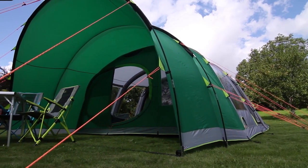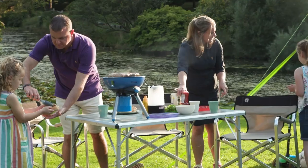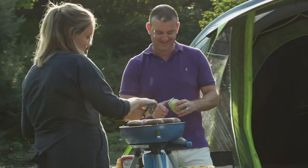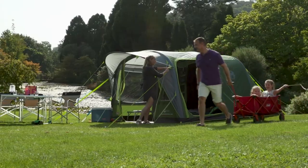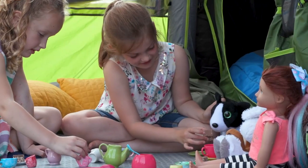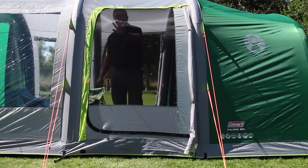Inflatable tents are becoming more and more popular. The inflatable tent is sometimes called an air tent or an air beam tent. So if you really love the idea of camping but all those poles have you tied up in a knot, then the inflatable tent could be just what you have been looking for. Inflatable tents are seen by many as a choice for those campers who are looking to make life a little easier for themselves. Actually, there are a number of benefits that come with choosing an inflatable tent over a more traditional tent.